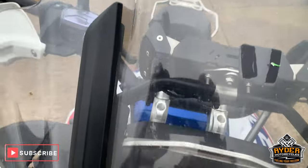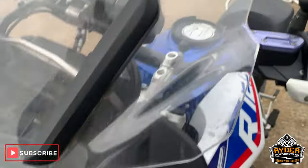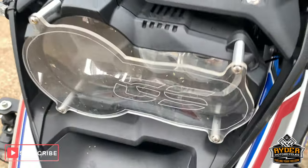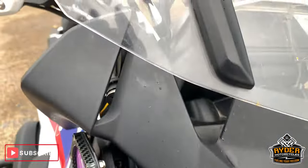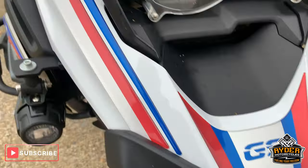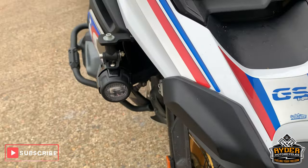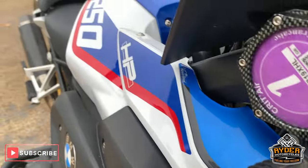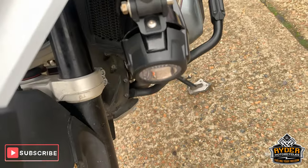Nice little screen — Puig. Got the headlight cover there as well, protector. Nice down the front, nice paintwork along the front there as well. And the decals are all really good. Got little spotlights here as well — very nice little addition.